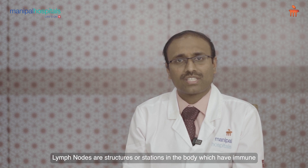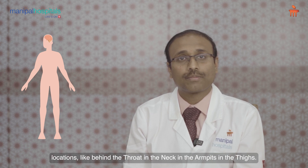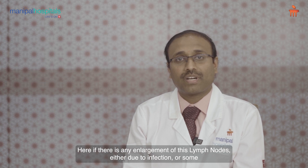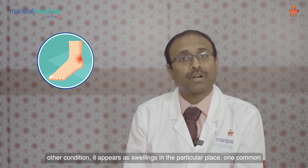Lymph nodes are structures or stations in the body which have immune system and prevent infections from crossing the border. These lymph nodes are located at major locations like behind the throat, in the neck, in the armpits, and in the thighs. If there is any enlargement of these lymph nodes, either due to infection or some other condition, it appears as swellings in those particular places.